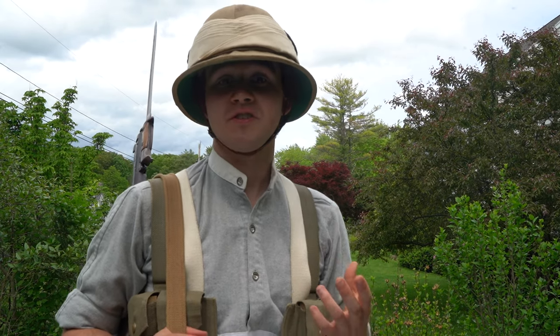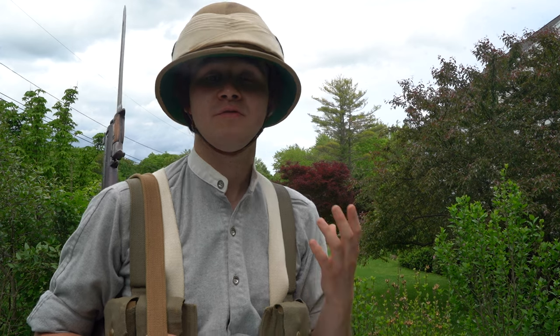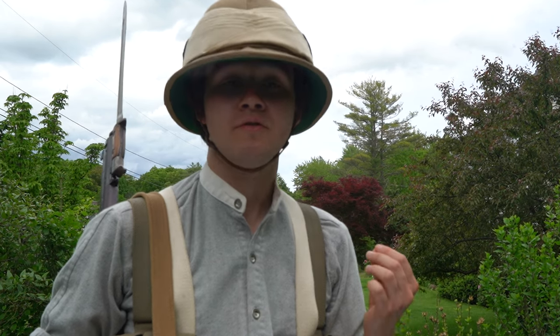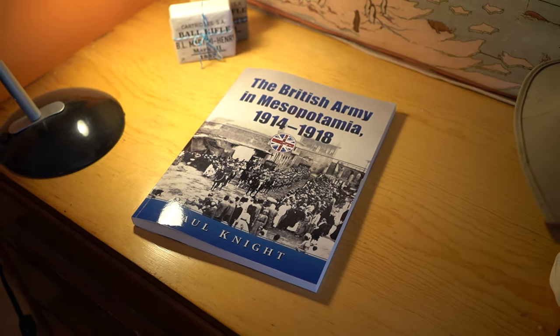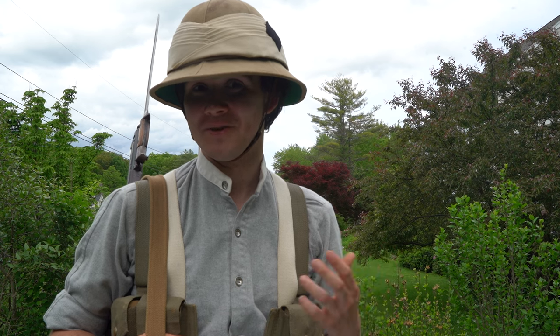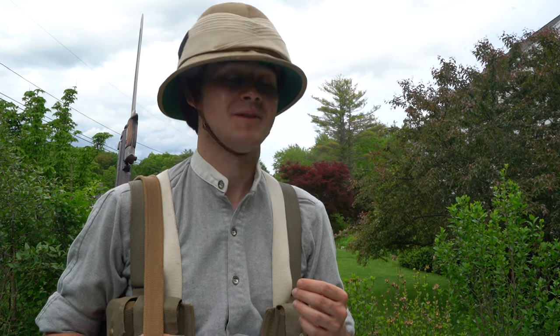Short form videos such as this are great, but they can never go into the full depth — they're merely primers to get one started. I highly recommend further study by building your library with topics that you enjoy. If you're interested in the Mesopotamia campaign of the First World War, I highly recommend this book: The British Army in Mesopotamia 1914–1918. By far the most comprehensive and well-written book on the topic I've been able to come across. It was written by Major Paul Knight of what used to be the Territorial Army — now the Army Reserve.